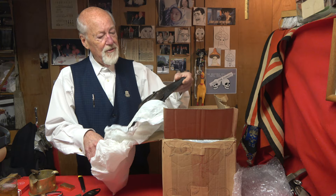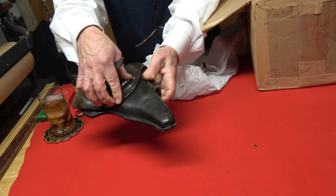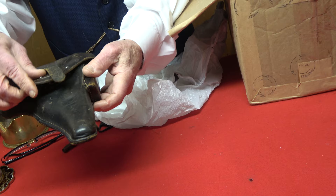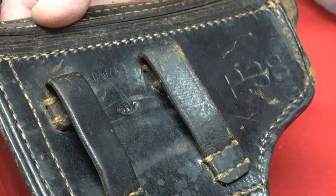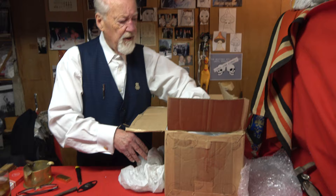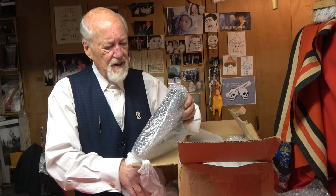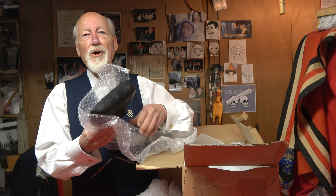Feels like a holster — yes it is. It's a nice P38 holster in good condition all the way around. It's got a Waffenampt stamp and also the P38 stamp. I don't deal in guns, but the holsters are okay — the laws in my state are a little rough for firearms, so I figure I'm better off staying out of jail and sticking with just holsters.